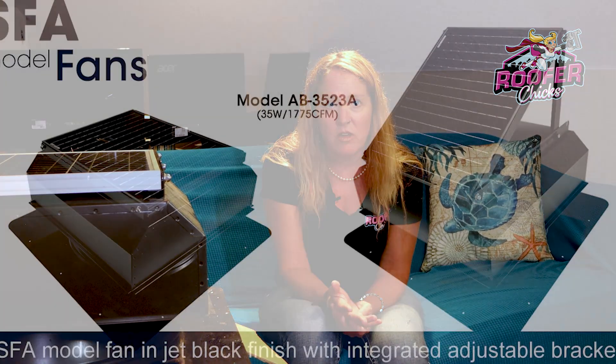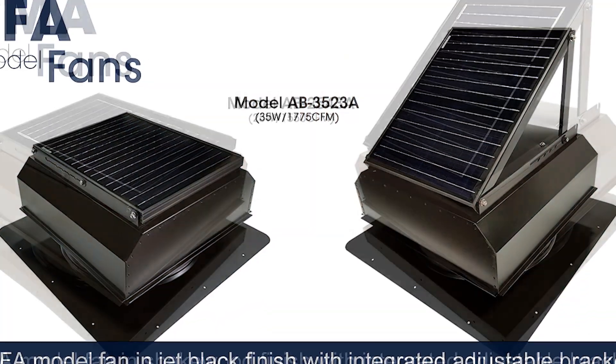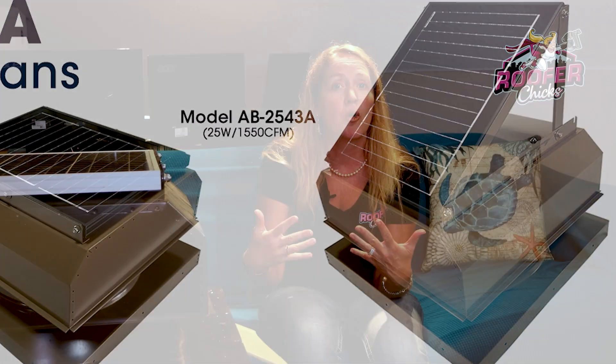So we are going to talk today about the Attic Breeze solar vent. It has quite a bit of power to pull the air out of your attic — this particular model pulls 1,775 CFM. That's how vents are measured for their power. CFM means cubic feet per minute, so it's just how much air it is able to move through your attic, and that is pretty good.